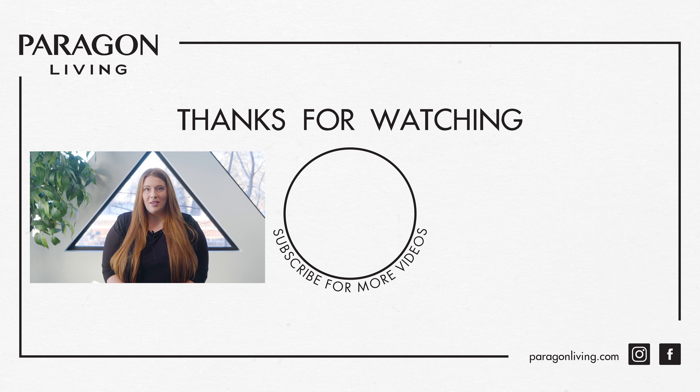Thank you for taking the time to review this information about becoming a new resident with Paragon Living and for choosing to live your life of luxury with us. Your comfort and convenience is our top priority, so please do not hesitate to contact the property manager listed on your welcome package if you have any questions, concerns, or requests. I invite you to check out the other videos on our Paragon Living YouTube channel for more information regarding your rental living, such as how to set up online payments and how to maintain your suite.